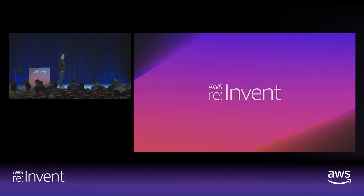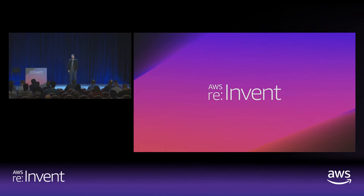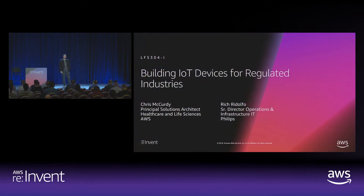Hello everyone, so great to see so many familiar faces and so many new faces. It's absolutely a wonderful time here. Let me start by introducing myself. My name is Chris McCurdy. I'm a principal solutions architect specializing in healthcare and life sciences. I'm very fortunate today to be sharing the stage with Rich Rodolfo, who is the Senior Director of Operations and Infrastructure at Philips.